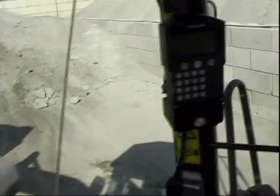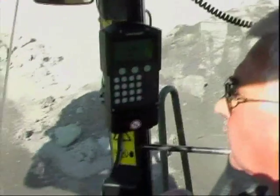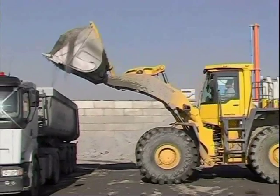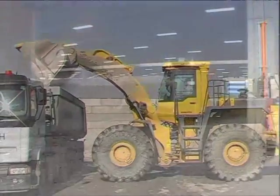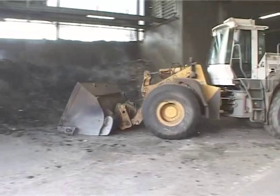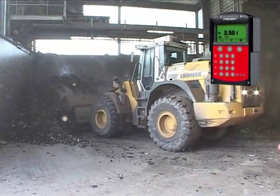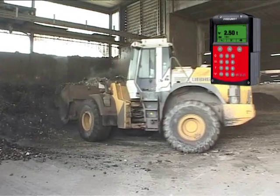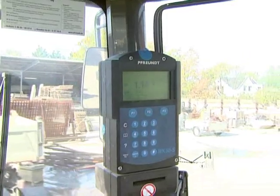With its numerous settings from start to finish — from displaying data, printing documents, and storing data such as materials, customers and trucks, up to transmitting data — the WK 50 is the ideal weighing solution. Whichever electronics you choose, you always have the option of upgrading your scales by simply changing the operating electronics. Your scale can develop along with your needs.